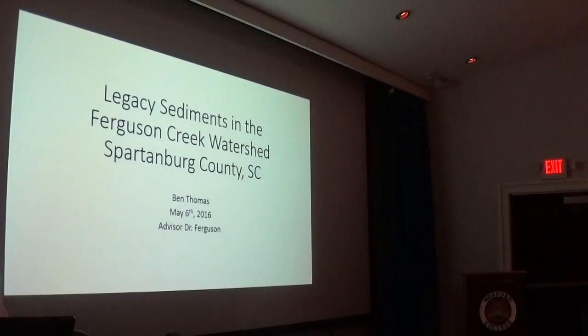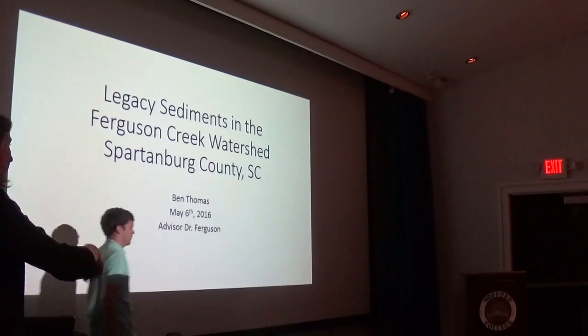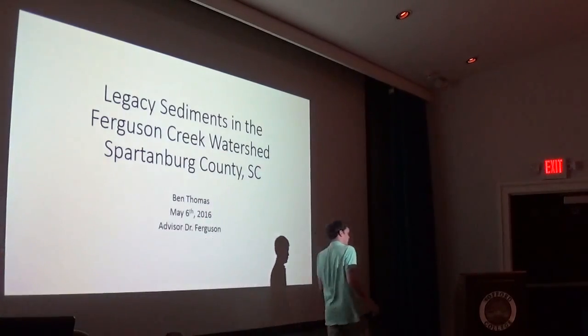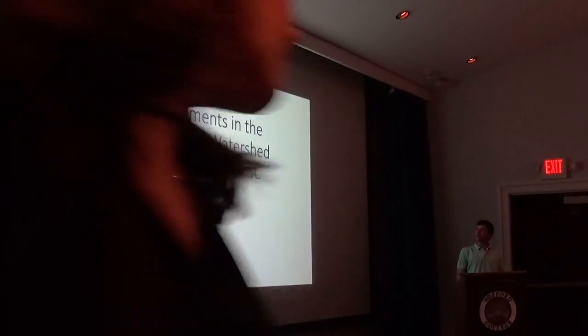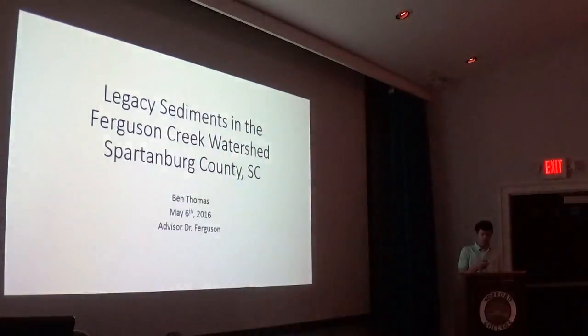We've got a presentation by Ben Thomas on Legacy Sediments in the Ferguson Creek Watershed. My project is on Legacy Sediments in the Ferguson Creek Watershed. I'm Ben Thomas, and Dr. Ferguson is my advisor.